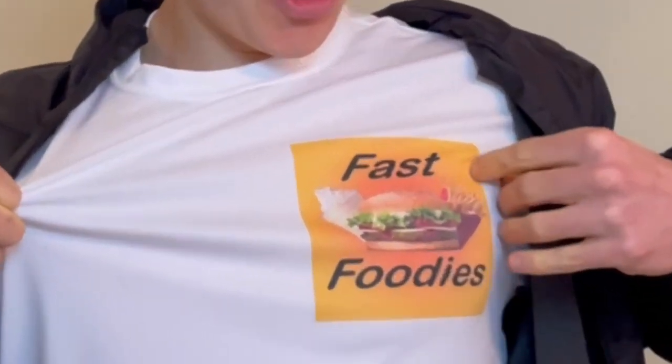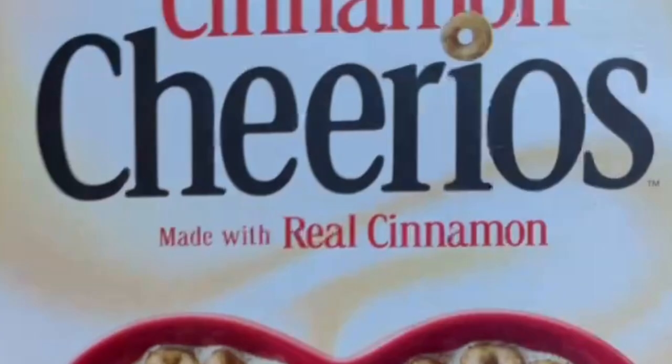What's up everybody, this is Parker from the Fast Foodies podcast — you can tell from the shirt. I'm back with another cereal review. We're going to be trying out a new flavor of Cheerios. Cheerios is one of those classic American cereals; I don't think there's anything more classic than Honey Nut Cheerios. You know, with that bee on there — anyone know the name of that bee? It's on the tip of my tongue but I can't remember. Anyway, today we're going to be trying out Cinnamon Cheerios.